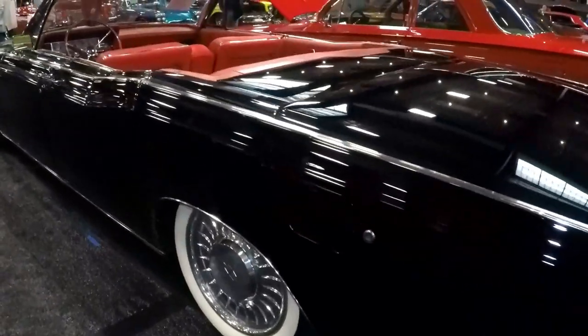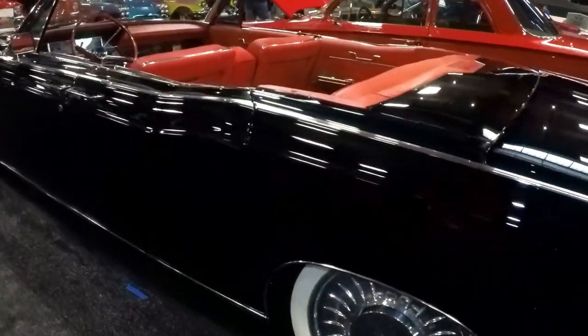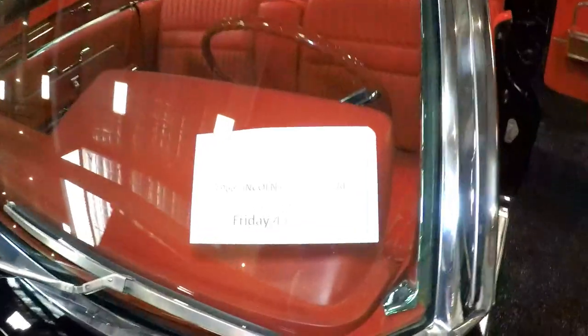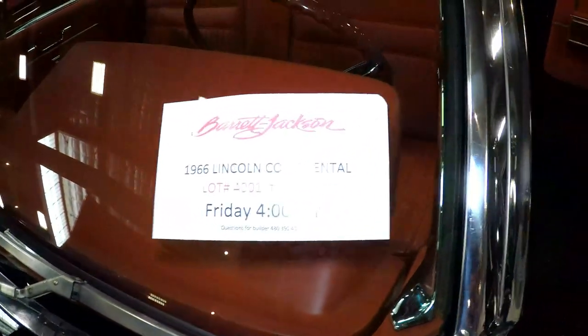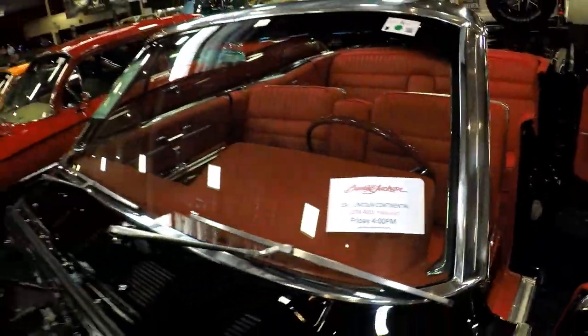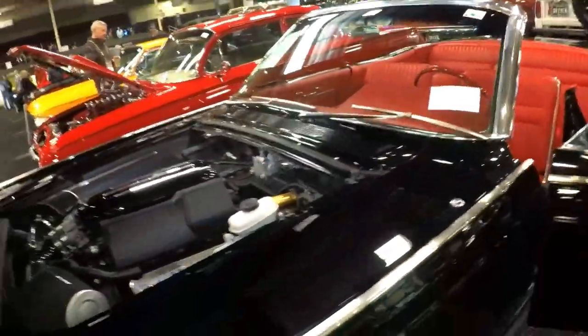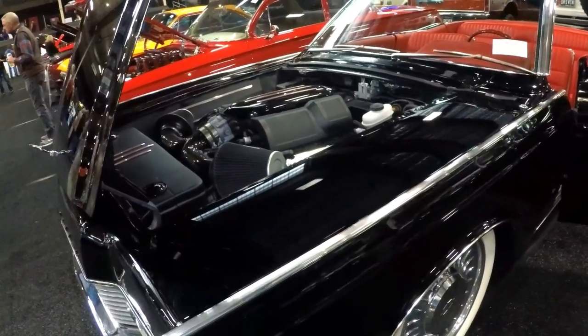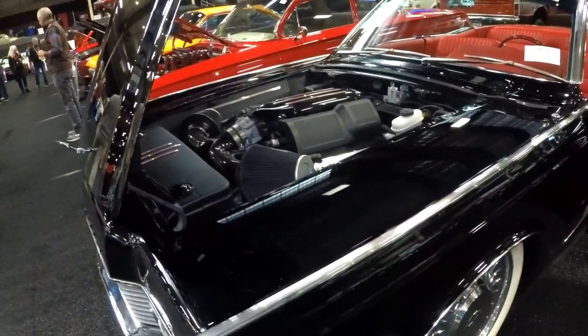How did you come across this particular vehicle? Wait a minute — this is a time lot, so there's only two cars in a time lot, both of which happen to be suicide doors. It's going Friday, four o'clock time lot. Oh my god — how did you come across this vehicle?